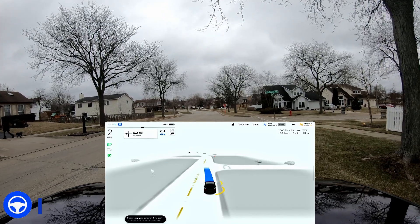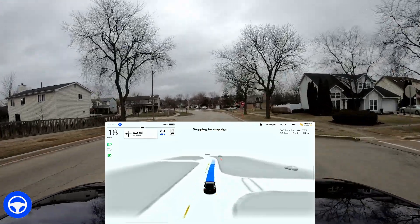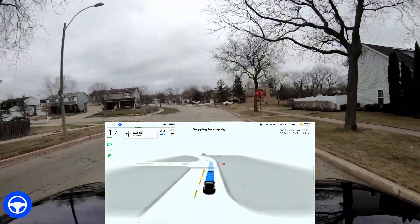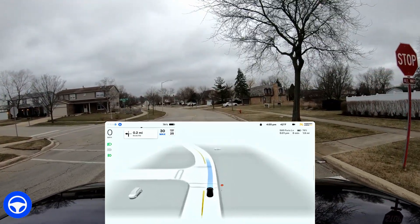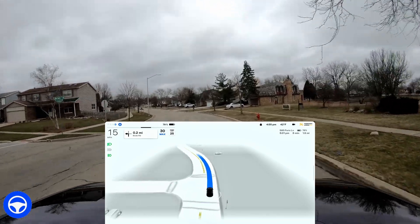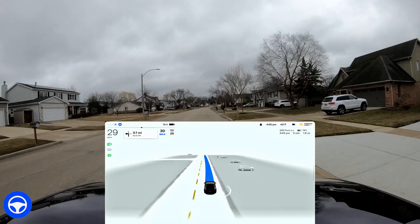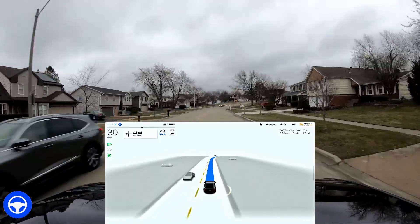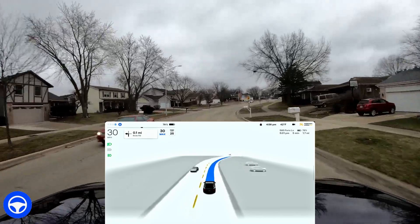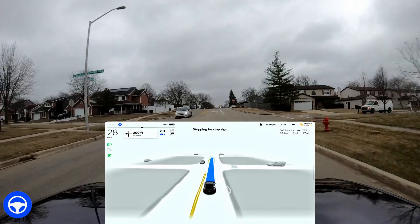Welcome back to another Full Self-Driving beta version 11 single stack video, taking the car through the suburbs. No highway driving on this drive. You can see the stop sign here — it shows up but does not illuminate blue like the traffic lights do. That was the first stop sign I came across and it was just interesting to see, and here comes another one.